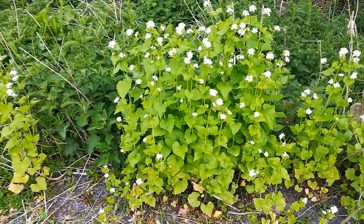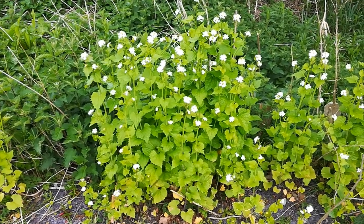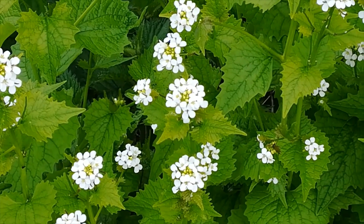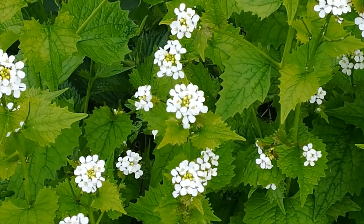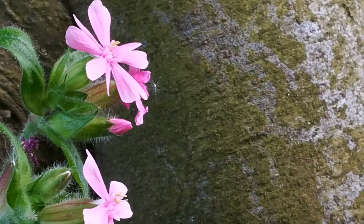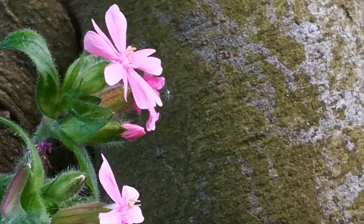Nearby, the other favoured plant of the orange tip. This is jack-in-the-hedge, otherwise known as hedge garlic or hedge mustard. Recently, these edible leaves have appeared in a potato salad and in a quiche. In the hedgerows around the golf course, there is red campion, with its male flowers and its female flowers.